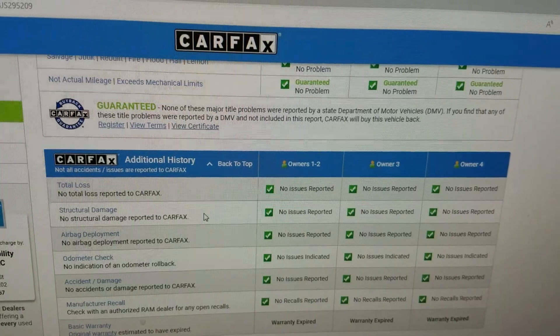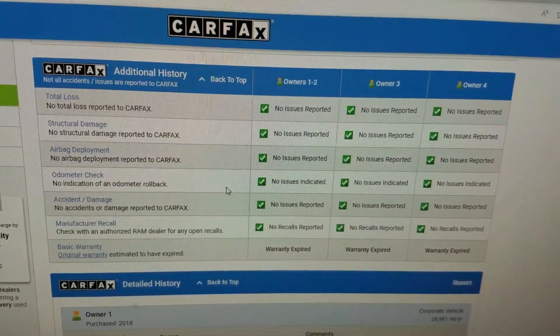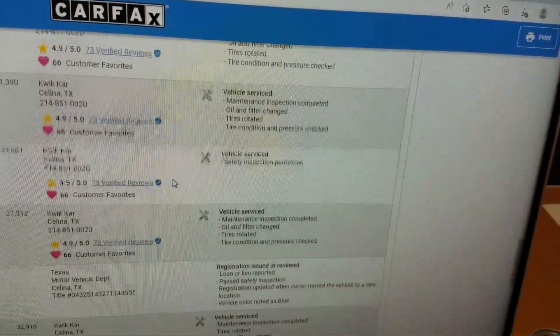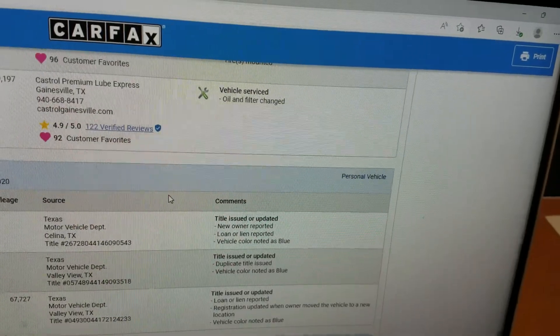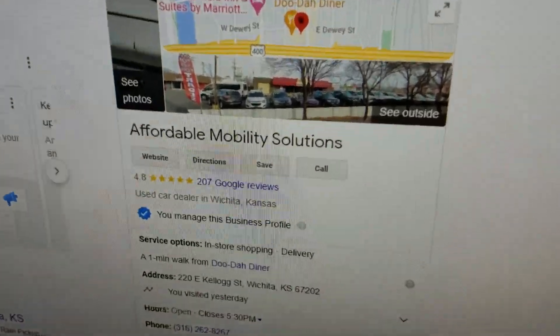Carfax shows no total loss — this is not a risky salvage or rebuild; it's a clean title with no accidents. Carfax shows no structural damage, airbags have never been deployed, odometer checks out good, no open recalls, and the vehicle has been serviced regularly. This is exactly what we're looking for when buying a used vehicle: no accidents or damage, clean title, and well serviced.